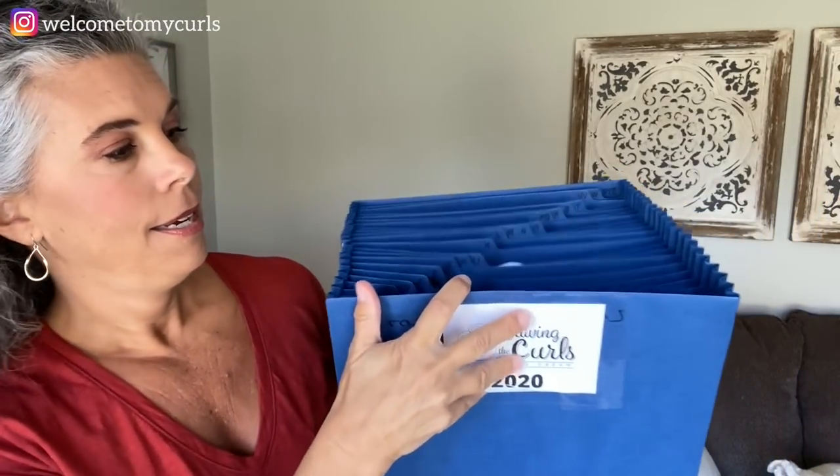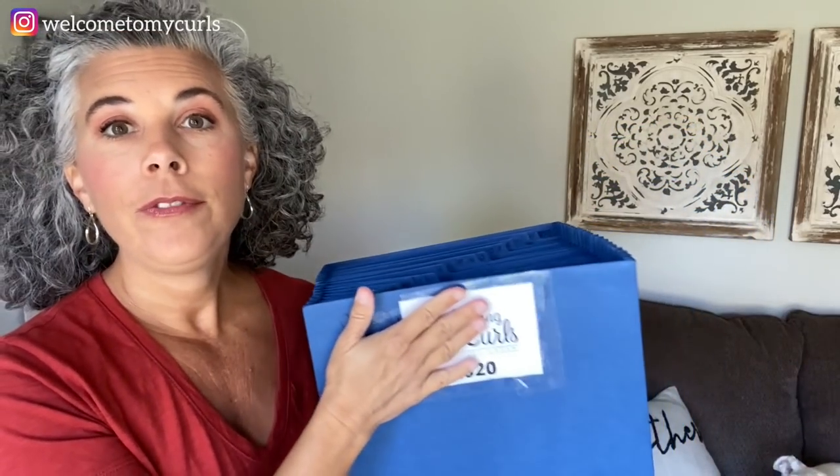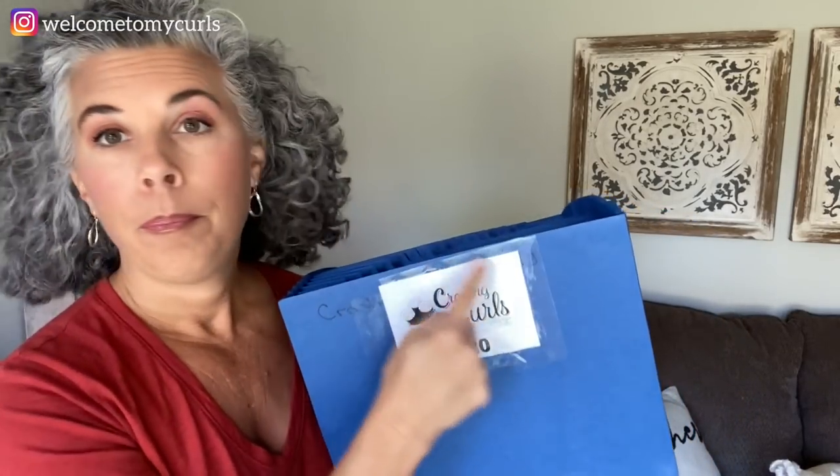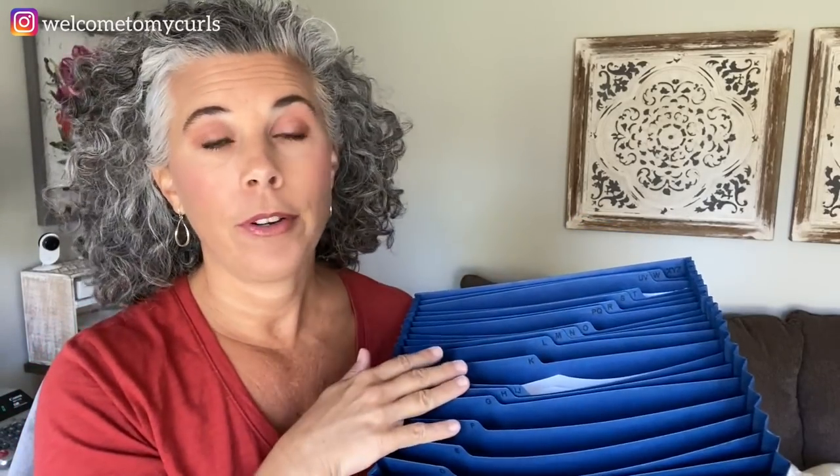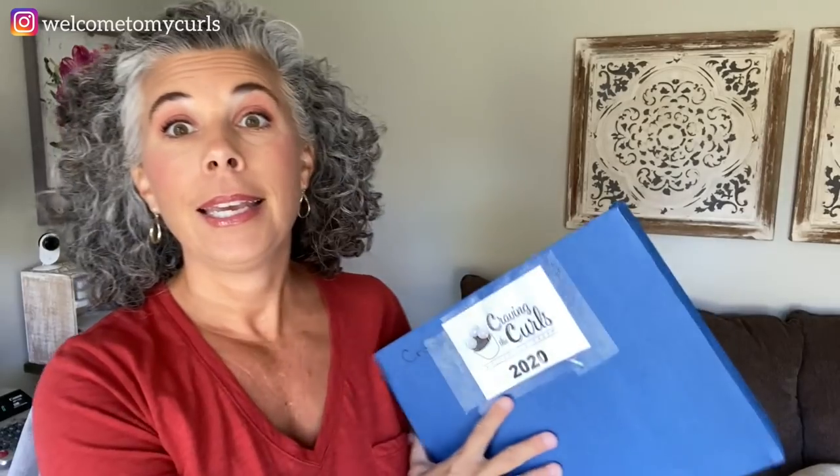So how do I stay organized? We all have to pay taxes — personal or business — and you need to keep receipts and copies of bills. My favorite and easiest way is these A-to-Z file folders. I have a file folder for each of my three businesses and one for my personal life. Put the name on the front — like my business, Craving the Curls Road Ice Cream — and put a year on it. Every time you pay a bill or get a receipt, no matter how big or small, just file it A to Z.